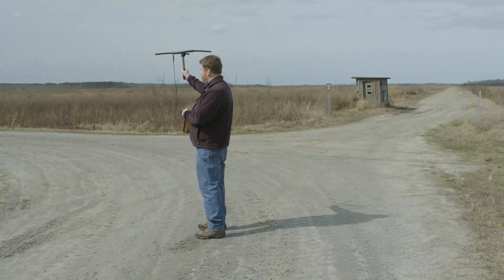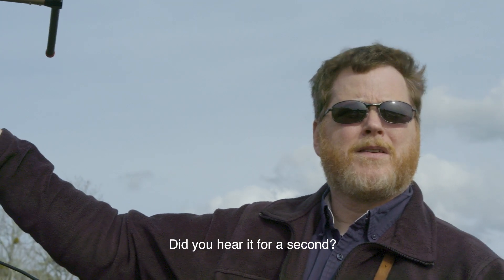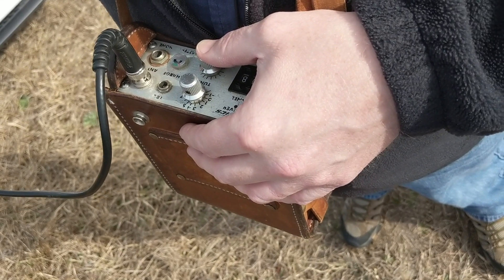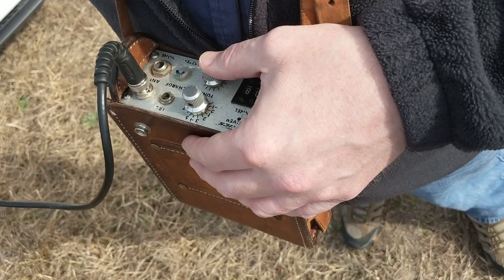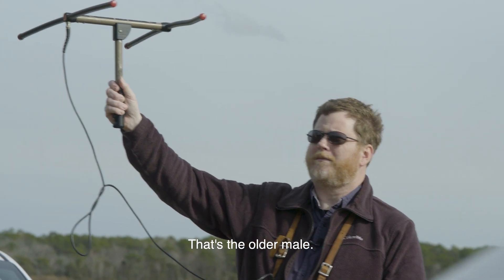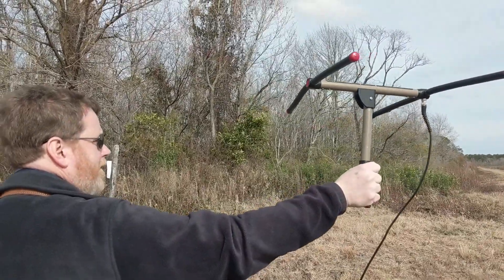You can hear the signal by a little ping coming from the receiver. The closer the wolf is, the louder that ping is, and you can use that antenna to determine what direction the wolf is in. We're getting close. If you listen carefully, you can hear the pinging — that's the older male. Each wolf has its own unique frequency, which can be dialed in and listened for.